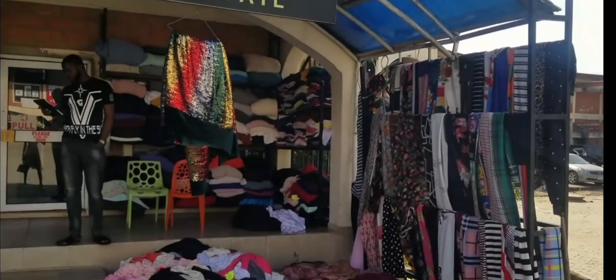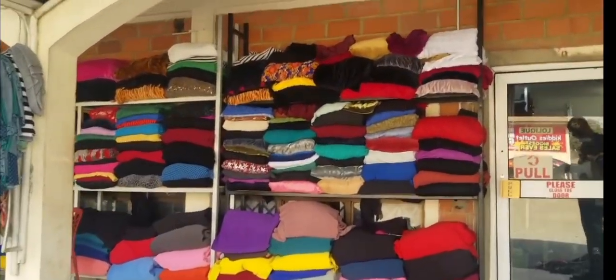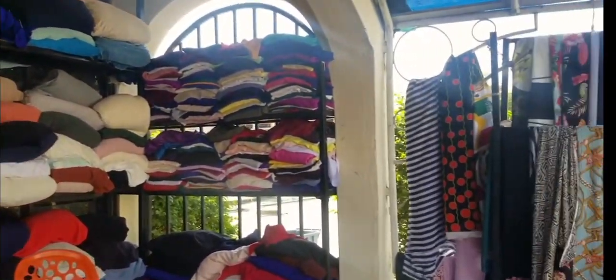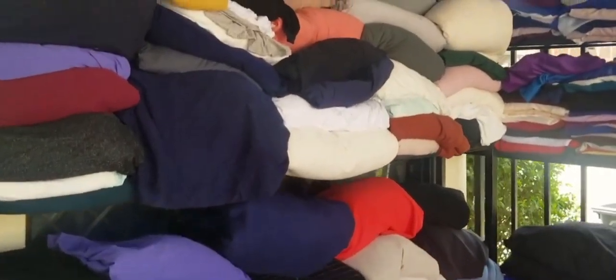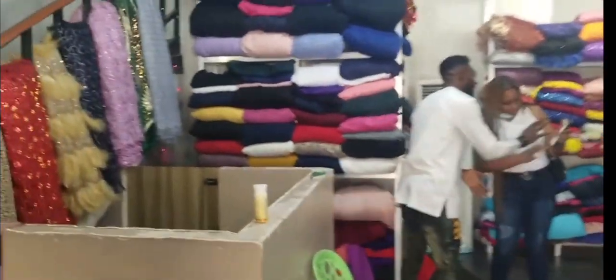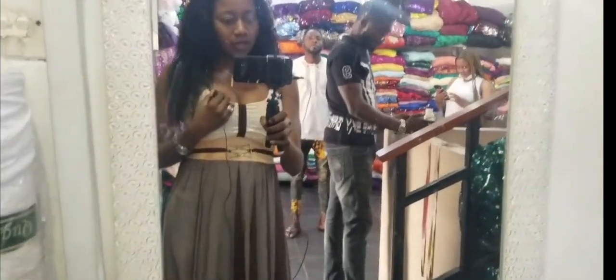They deal on wholesale and retail, so you can come here to get your materials in bulk or in retail. You can buy in bulk and resell to customers who need materials, and make a profit. This is what some of these guys do in the market. You can actually come to Portrait's Fabric for your quality and affordable fabrics — they have really nice fabric as you can see here.